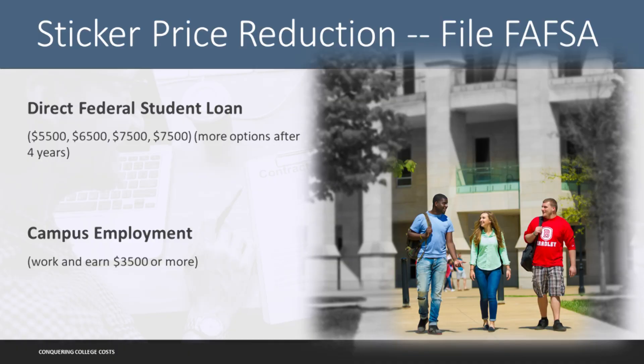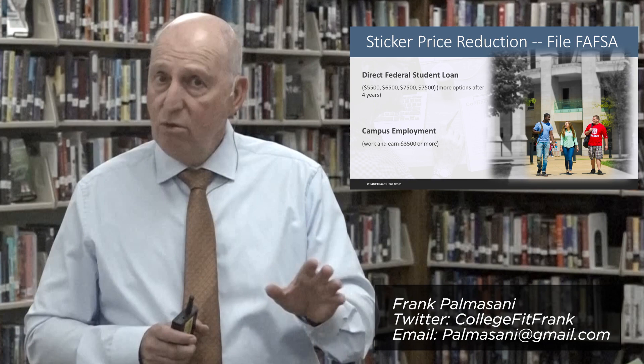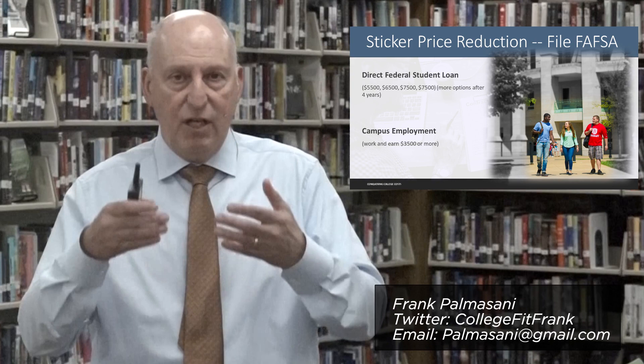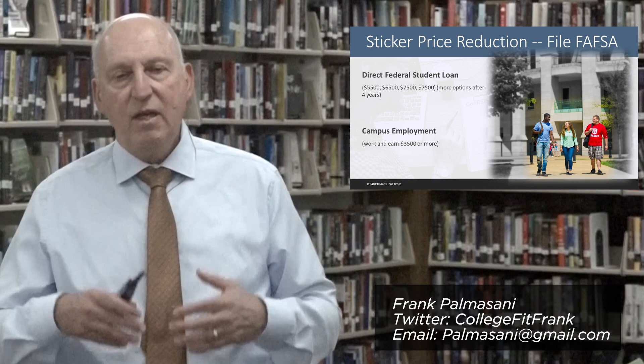They're not going to be able to borrow an unlimited amount. In freshman year it's $5,500 as the maximum; $6,500 in sophomore year; $7,500 in each of junior and senior years; and a few more dollars if they go beyond four years. This is a student loan — a direct loan written in the student's name. The parent has no legal responsibility on repayment, and there are new repayment options once the student has graduated. It's an attractive student loan and might be a method you'd want to use to reduce your sticker price. Once you file the document, you will automatically become eligible for this particular loan.